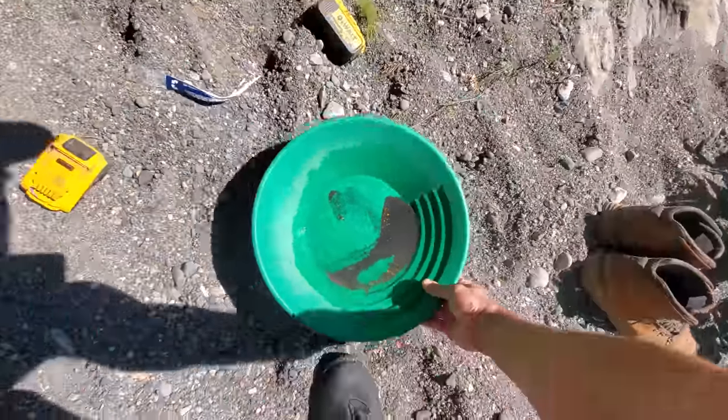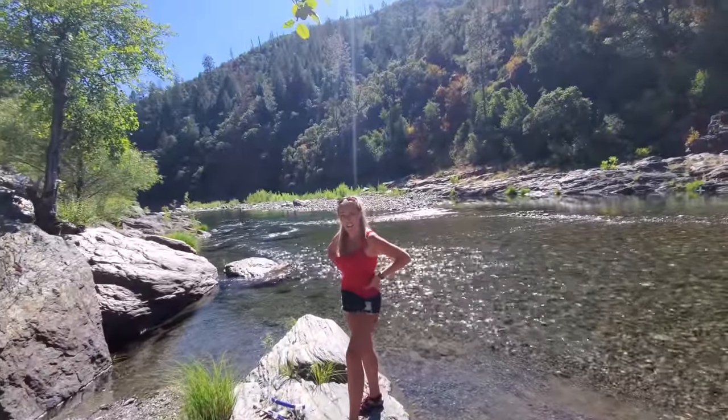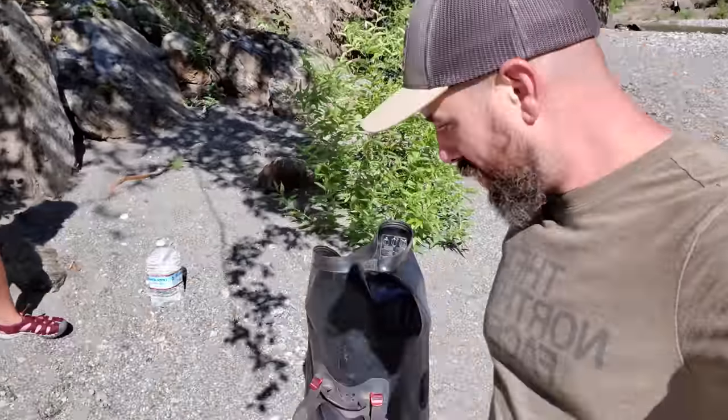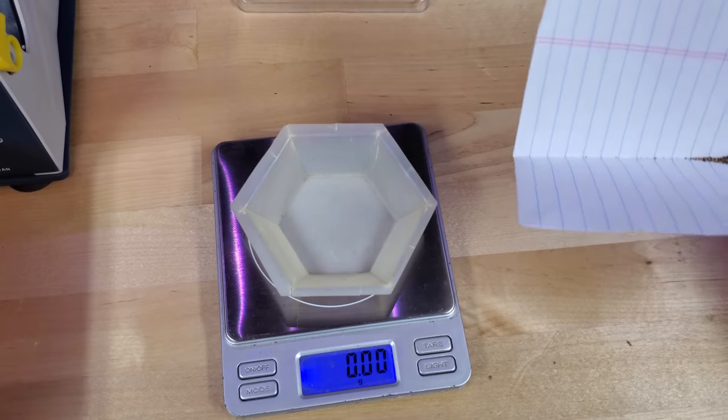I don't know, I think we did pretty good — what do you think? Alright, we're out of here, we've had an awesome day. Found a good amount of gold, got it all cleaned up, got the bags packed. We're about to head down that way — got about an hour hike, but totally worth it. It was a great day. Let's see what we got.